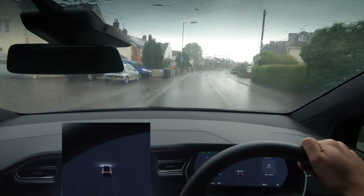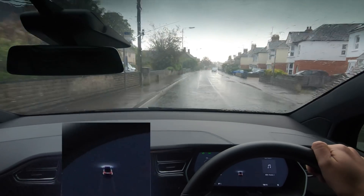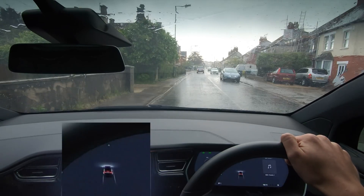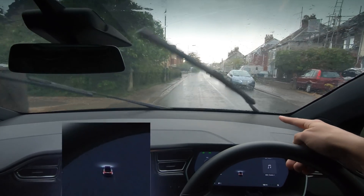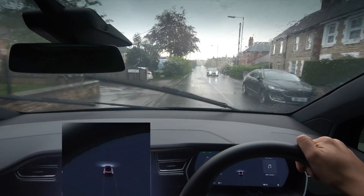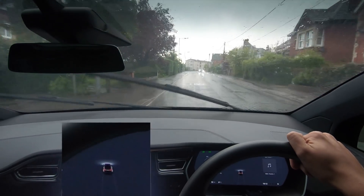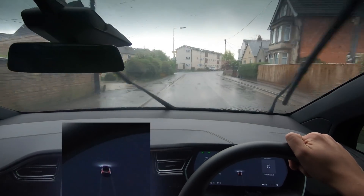I'm going to let this car come all the way and hopefully by sitting here it's going to be like, okay, now I can actually see the line. You've got this kind of water line almost down the middle of the road here, which is what I'm hoping it's going to pick up. But no, it's not picking any of it up. So Autopilot in a storm through a town does not work. Still not picking anything up.